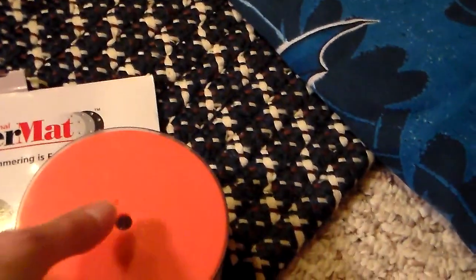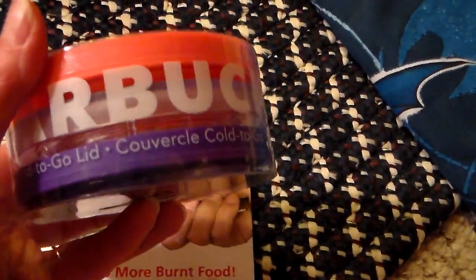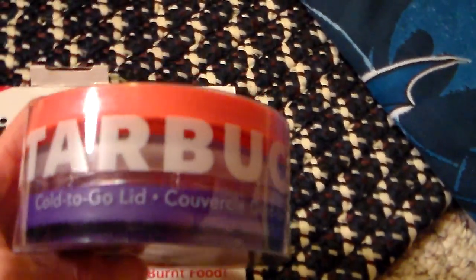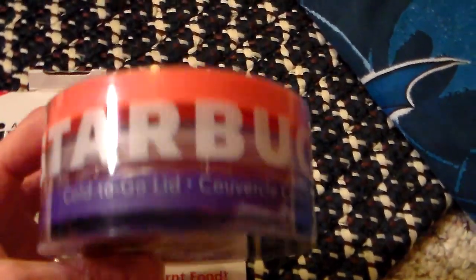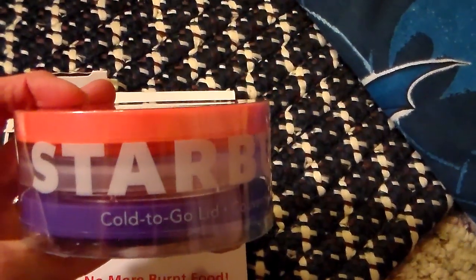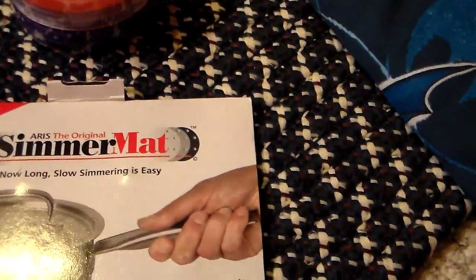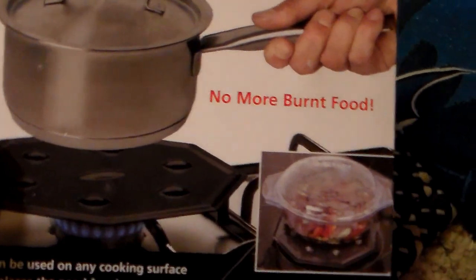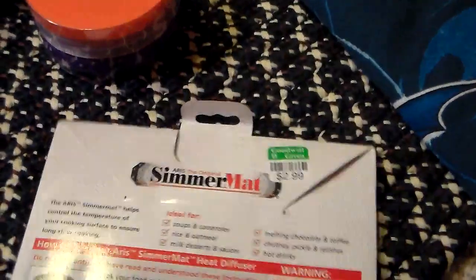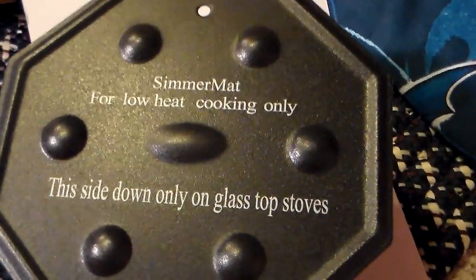I found a couple of household items that were new in the container. This is a Starbucks cold-to-go lid, and there are actually three lids in there. I think these are from 2015, so still a new item. And then the original Simmer Mat — no burnt food. I thought I would check this out, and they seem to be selling.